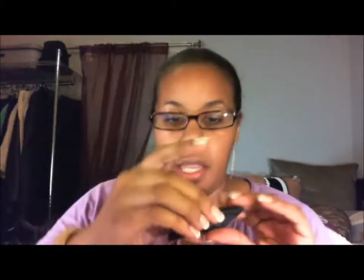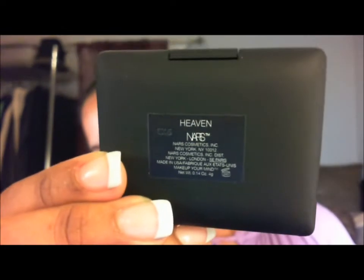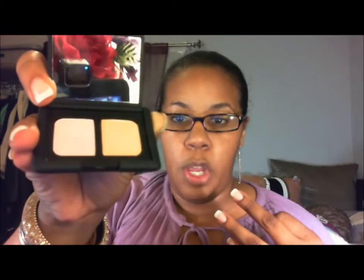My two bonuses were another eyeshadow compact. The name of this one is Heaven. And it's a very pretty orangey color — one is an orangey color. Let me get the little paper off. One's orange and one's like a really, really pale pink, like a ballerina pink. Very pretty colors. Great neutral. This would be really pretty — I have this other lipstick. It'll be really pretty if you want to do a bold tangerine lip and then use those two as your colors on your eyes. Very pretty.